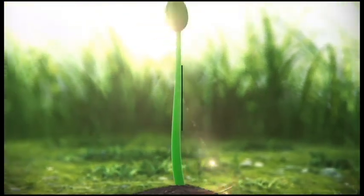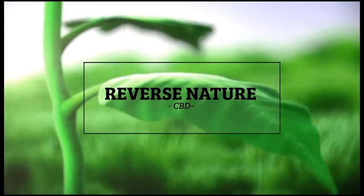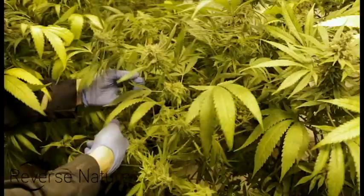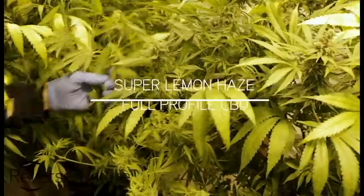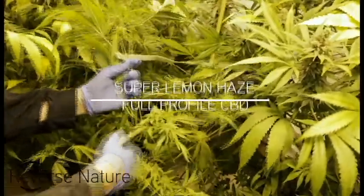Introducing Reverse Nature, the world's first reverse-engineered cannabis plant. We harvest our preferred cannabis strain, Super Lemon Haze, that is grown organically without the use of pesticides.